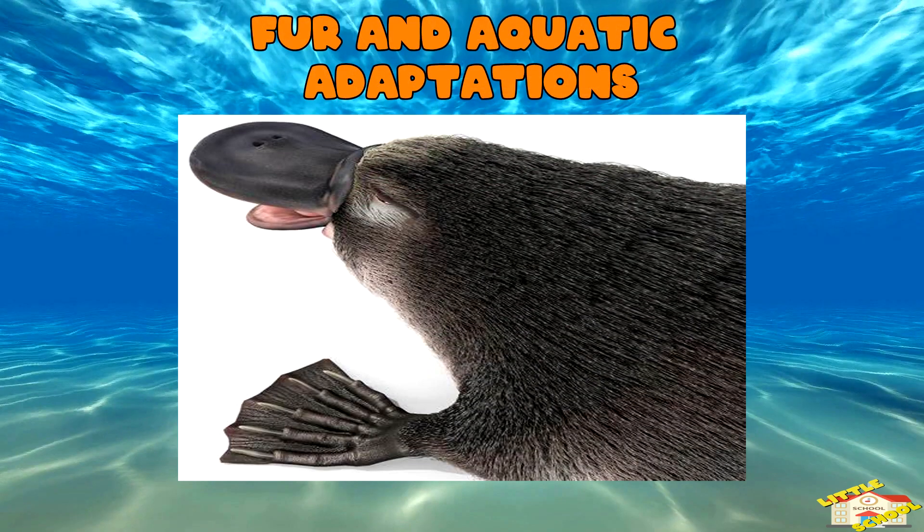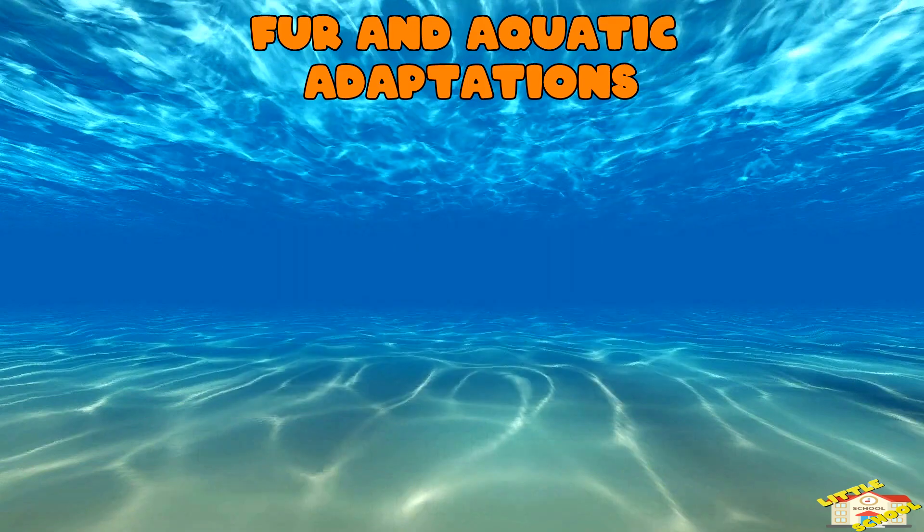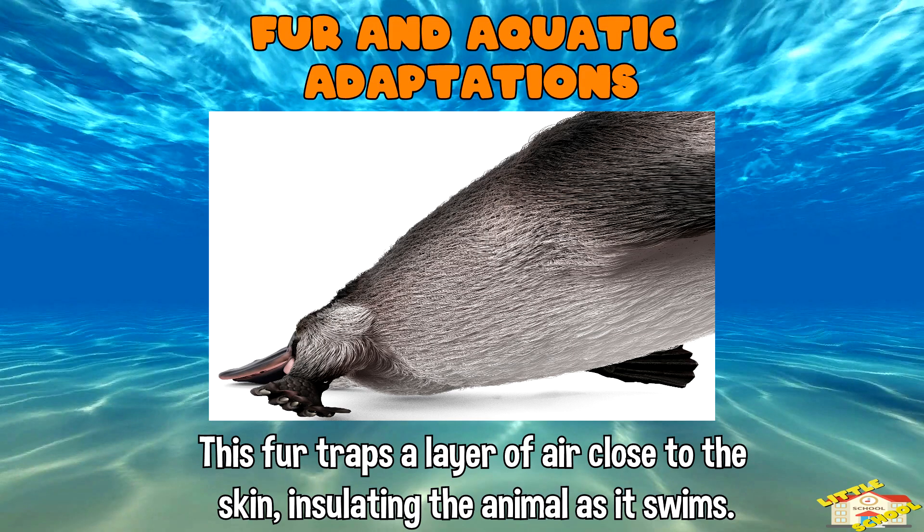Fur and aquatic adaptations: the platypus has thick, water-resistant fur that helps it stay warm in cold waters. This fur traps a layer of air close to the skin, insulating the animal as it swims.